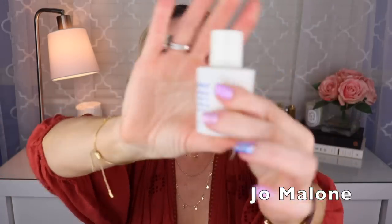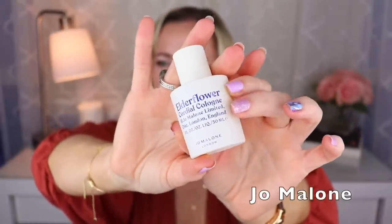Then I have one in these cute little bottles — this is called Elderflower Cordial. I think it's a re-release of one they had called Elderflower and Gooseberry. This one was created by Christine Nagel. It does have the elderflower note, and gooseberry because it's a re-release named differently. There's a bit of a dried fruit vibe — it smells liqueur-y but not boozy so much as syrupy in a way. That one's really nice, but a little bit more on the sweet side.